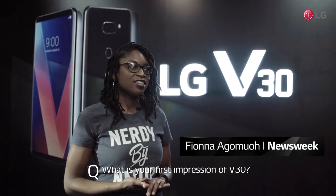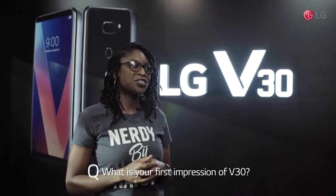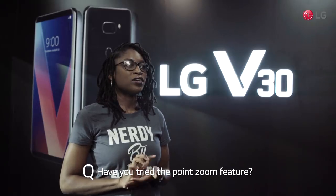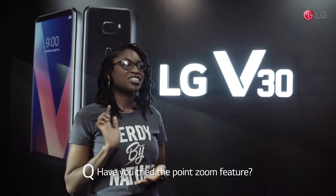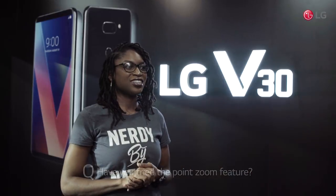I'm really liking the premium design — it's really thin and light to hold. I'm pretty sure anyone using it won't have any issues with handling. The point-and-zoom is really interesting, just really quick without having to pinch in and out — really easy.